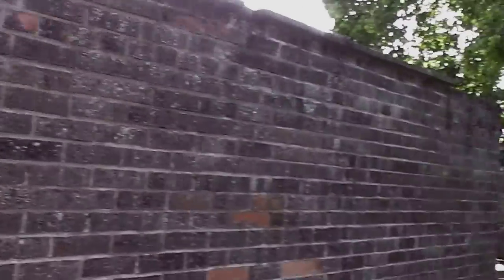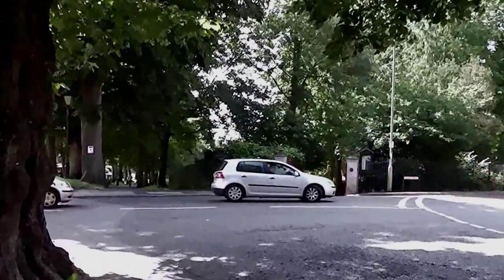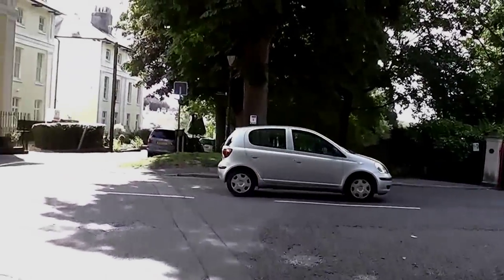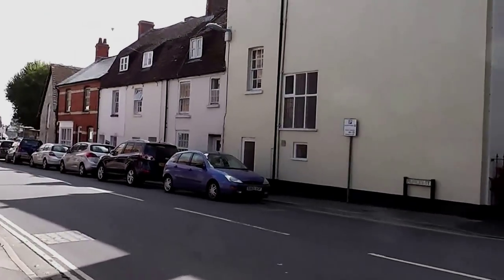Think about the Romans - they weren't delicate, were they? They used huge stones to do their buildings. So this is West Walks, now we're coming into Pitses Street.